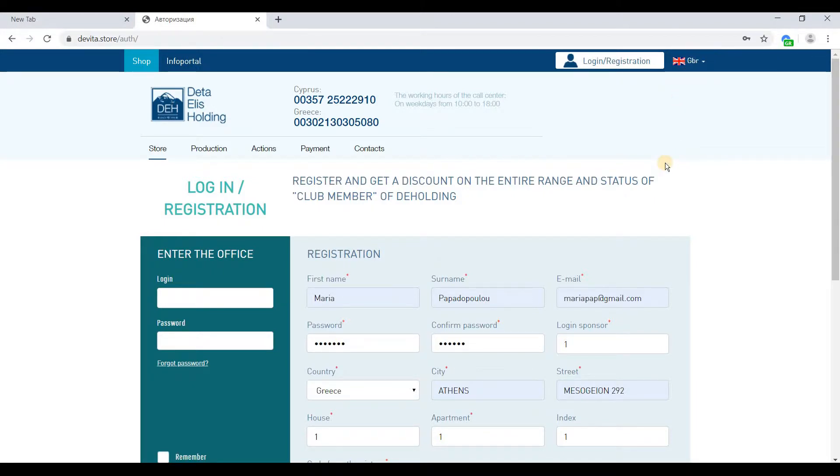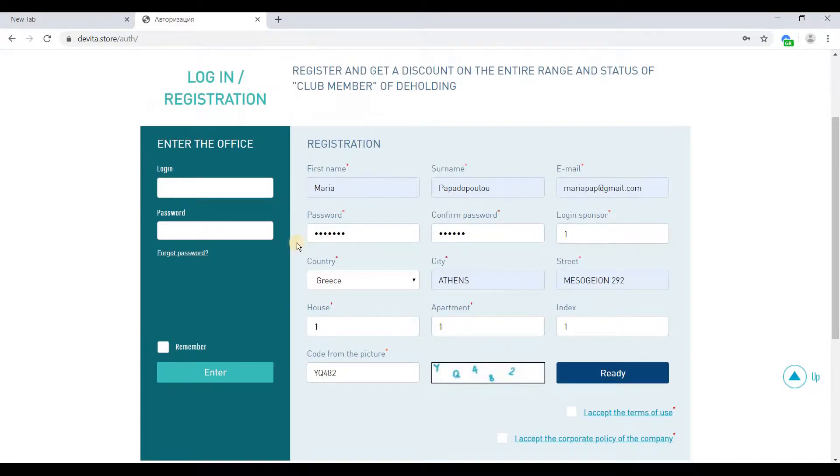Two filling forms will appear on your screen. If you already have an account, you will have to enter your username and password in the form on the left and click on the Enter button.